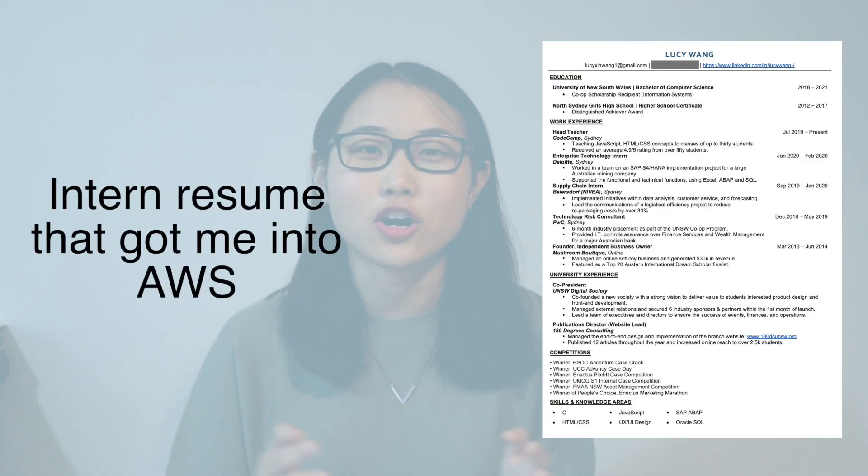Hey everyone, it's Lucy here. I know I haven't posted for a while, but it's intern and grad recruitment season now, so I thought I'd make a video to show you the intern resume that got me into Amazon Web Services. For those who are new to this channel, I was an intern at Amazon for around eight months and now I'm a graduate working full-time. The reason I decided to make this video is because some of my friends have been asking for resume tips on how they can improve their own resume.